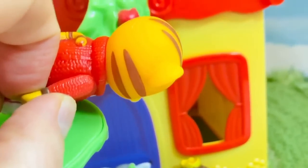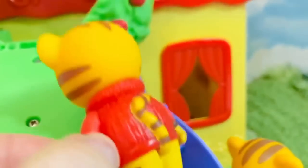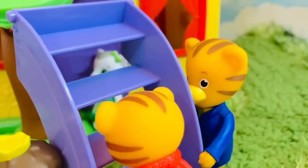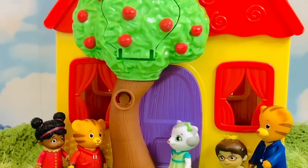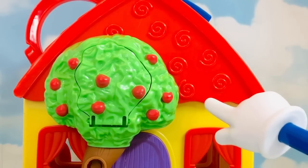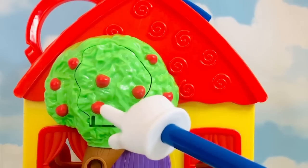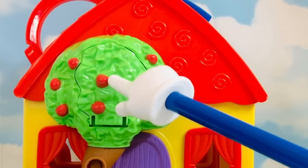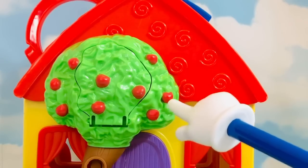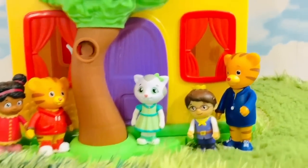It's a long way down — you can't jump because you might break a bone! Prince Wednesday and Daniel Tiger's dad are going to hold a step ladder so Daniel can get down. He holds on with his hands and goes down one step at a time. Now let's count the apples in the apple tree in Spanish: uno, dos, tres, cuatro, cinco, seis, siete, ocho, nueve!